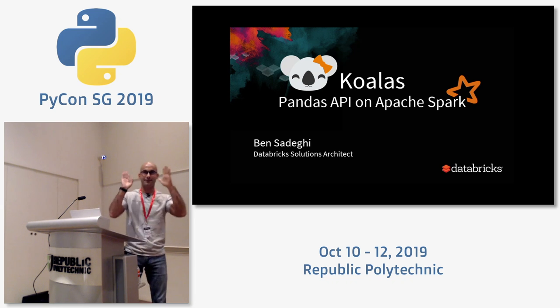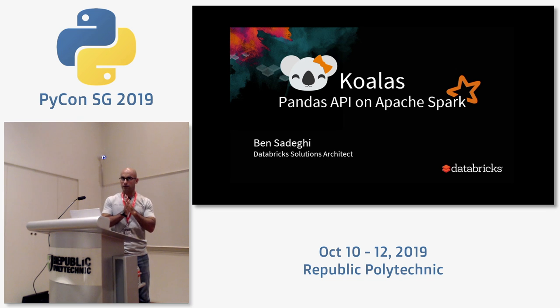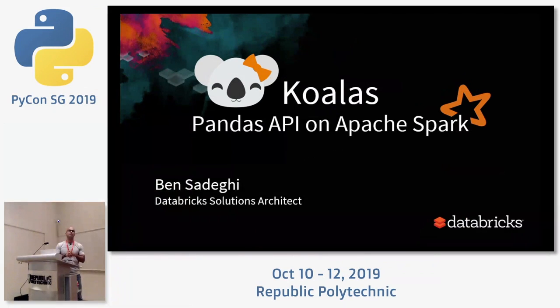I'll do a very quick intro to Spark. Pandas needs no introduction. Spark is of course an Apache project, open sourced in 2009. Even though its underlying engine is JVM — it's written in Scala — Python is a first-class supported language on Spark now. It's fully distributed in terms of compute and memory, a general purpose computational engine that's part of the big data ecosystem.